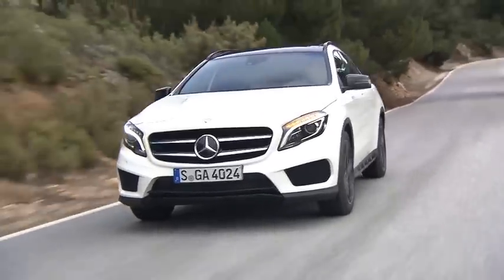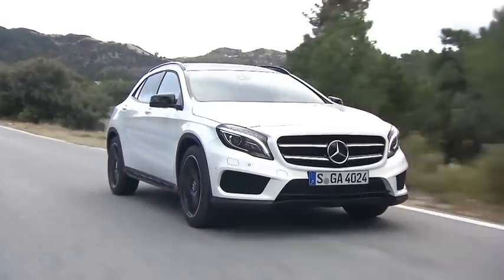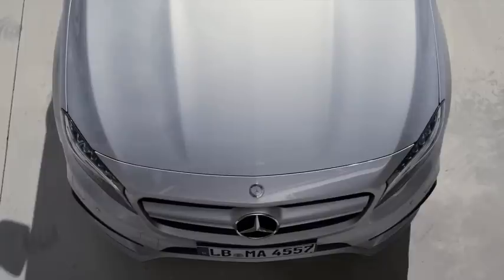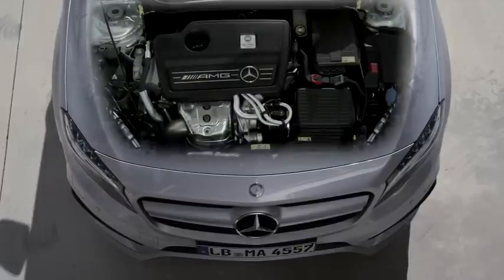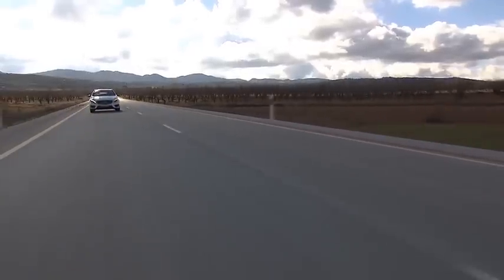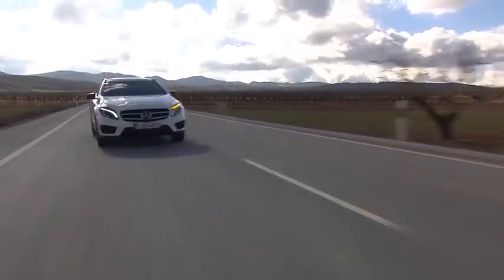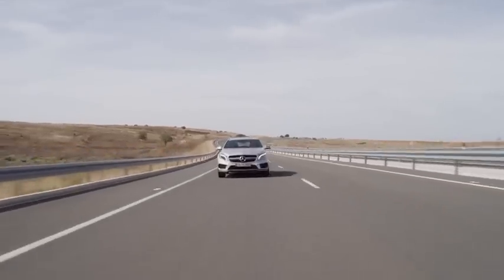Both have a four-cylinder engine but different outputs. The GLA 250 uses a two-liter turbocharged four-cylinder putting out 208 horsepower. The GLA 45 AMG also has a two-liter engine, but it pumps out a whopping 355 horsepower — amazing output for just a four-cylinder. All that power goes through a seven-speed dual-clutch automatic transmission. The GLA 250 can sprint to 100 kilometers an hour in just 7.1 seconds, and the AMG version does it in a stunning 4.8 seconds.